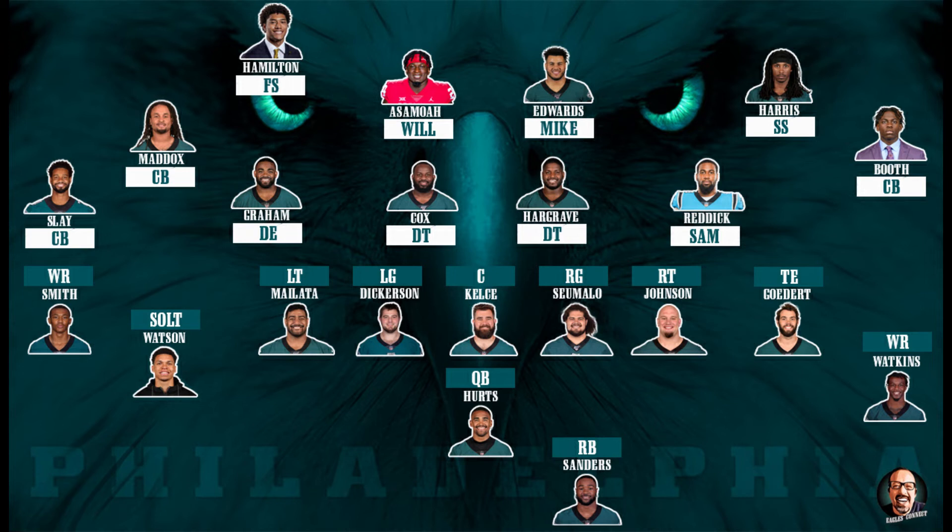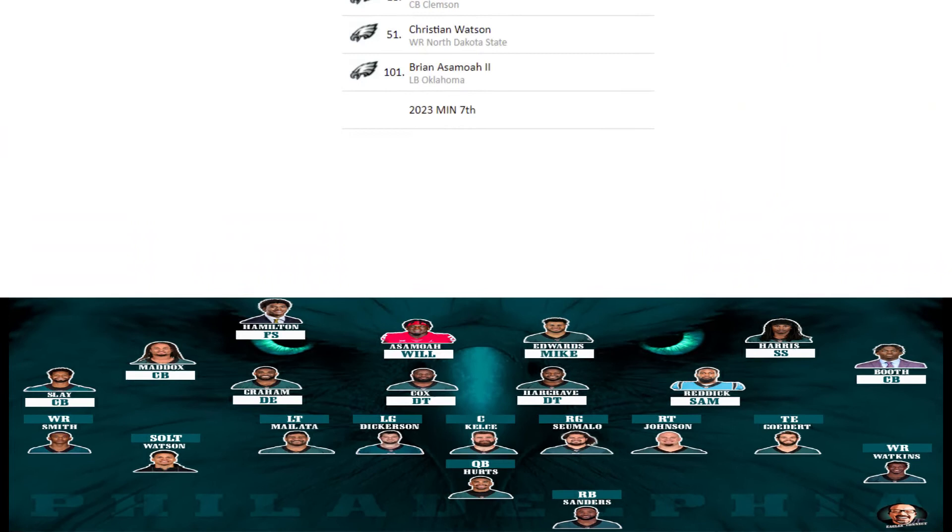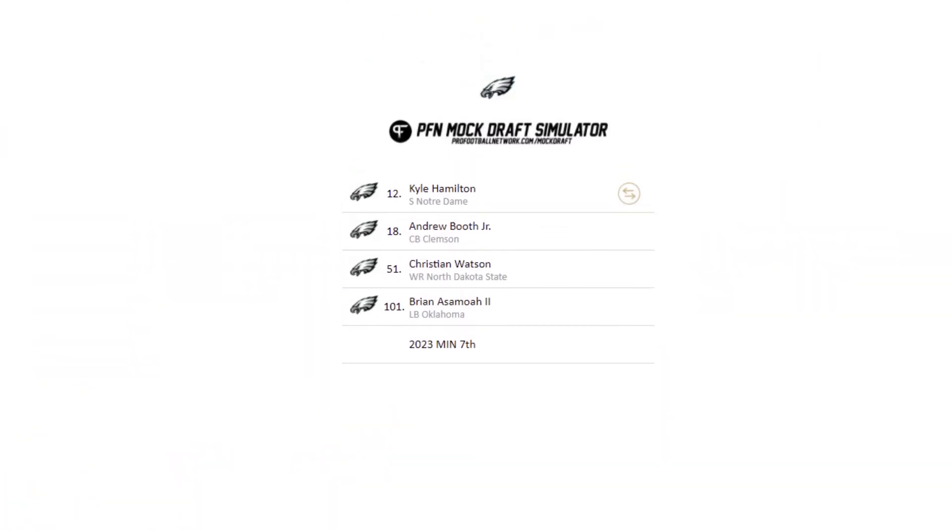That's the end of my second mock. To recap: I traded up for Kyle Hamilton and drafted Andrew Booth in the first round, giving the Eagles two pillars for the future in the secondary. I got Hurts a weapon in Watson in the second round, plus a special teams returner. In the third round, I lost the 83rd pick due to the Hamilton trade, but got some linebacker help with Brian Asamoah at 101. I also came out with a 2023 seventh-round pick from the trade with Minnesota after giving up a 2023 fifth-rounder.